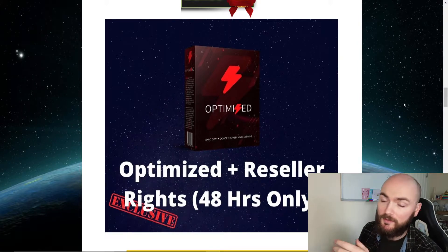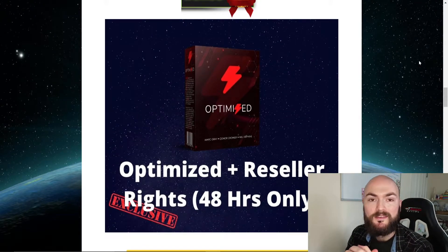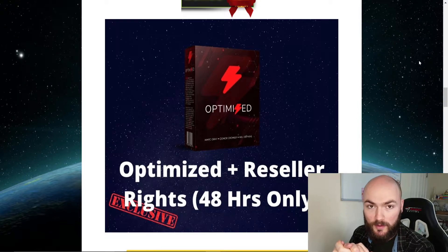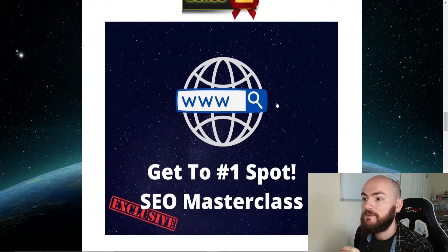There will be a timer on this page when it goes live to show the 48-hour countdown. When it goes to zero, the reseller rights will no longer be available. So when you pick up Luna, you'll also be picking up Optimize — a huge package covering everything you need to know about YouTube, how to rank, and how to start making money with your videos.